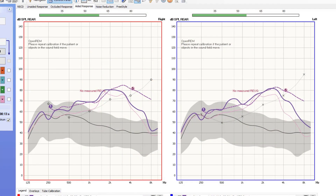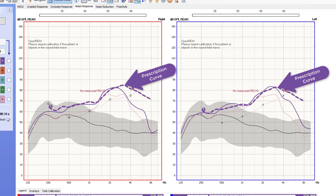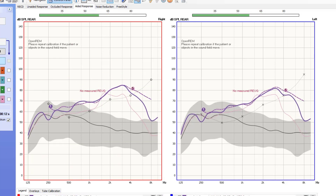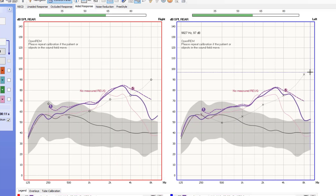I also recommend creating at least one new custom program inside the new hearing aids that we can use to match the patient's hearing loss prescription precisely, because with new hearing aid technology we are typically better able to match hearing loss prescriptive targets. This is an example of using real ear measurement to match the patient's new hearing loss prescription, represented by the purple hash mark curve. The new amplification settings with the new hearing aids are the solid purple curves — the closer the solid curves are to the prescription targets, the better these hearing aids will perform.